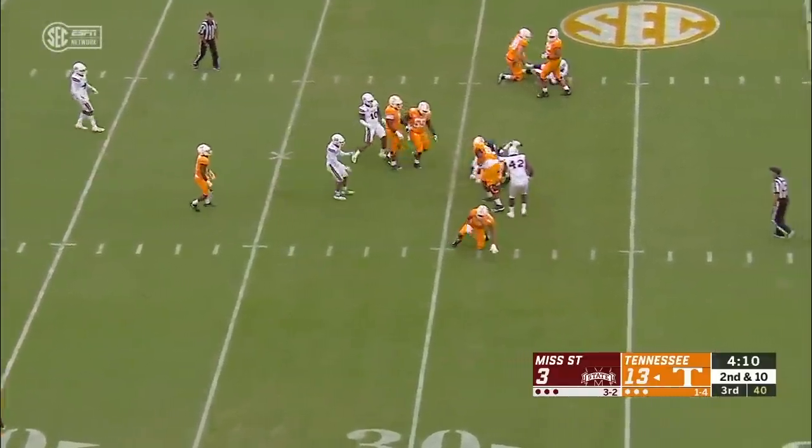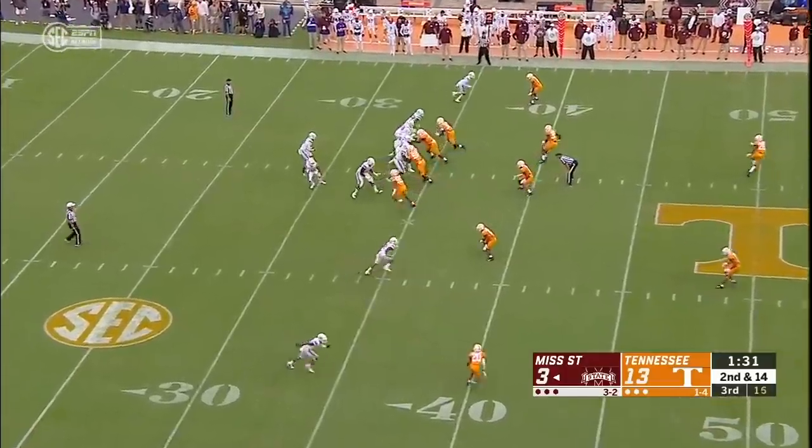Tano doesn't like what he sees, takes off, loses yardage. Tennessee's winning.